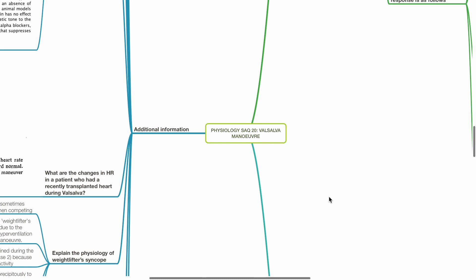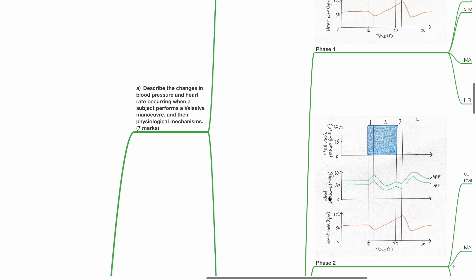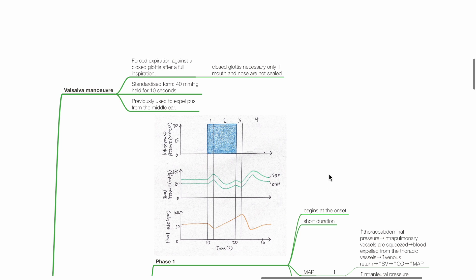Physiology SAQ 20: Valsalva Maneuver. Describe the changes in blood pressure and heart rate occurring when a subject performs a Valsalva maneuver and their physiological mechanisms. The Valsalva maneuver involves forced expiration against a closed glottis after a full inspiration. A closed glottis is necessary only if the mouth and nose are not sealed. The standardized form is 40 mmHg held for 10 seconds.